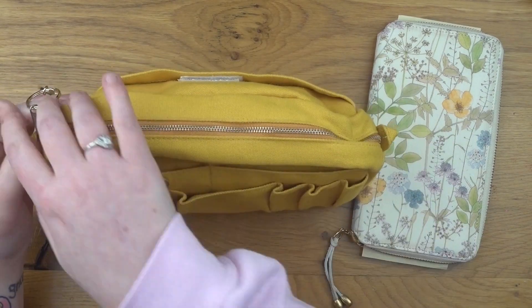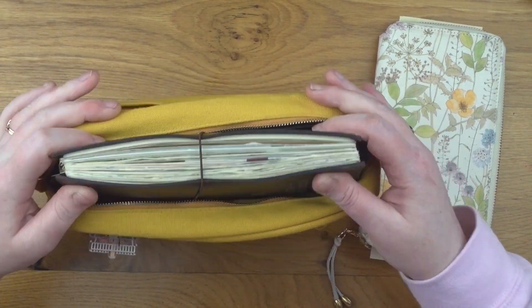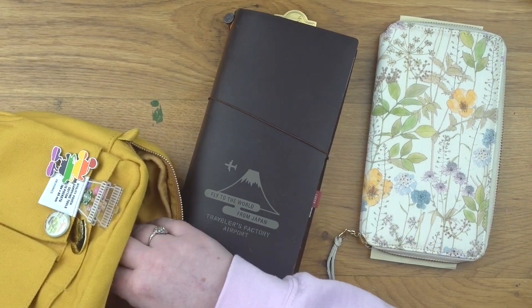Hello nice humans. I am here with a different video to share today. I thought I would start sharing some journal with me's when I'm working in my personal journal.